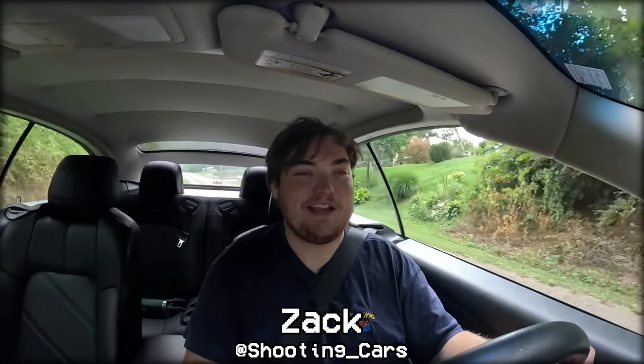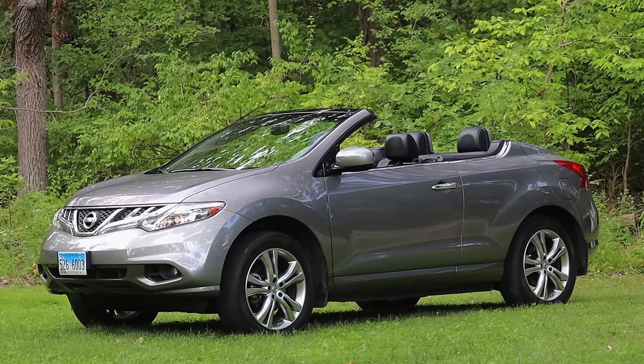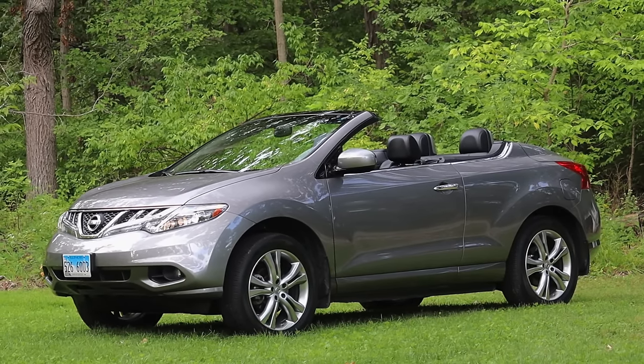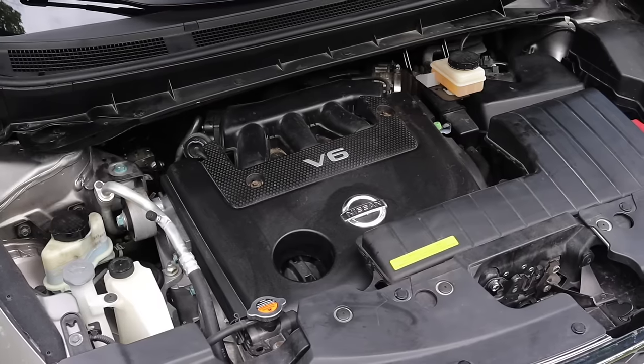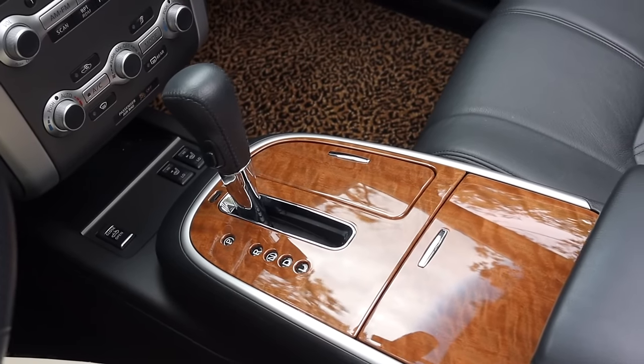My name is Zach and today I am driving a 2011 Nissan Murano Cross Cabriolet. Up front is a 3.5 liter V6 and down below is a CVT.